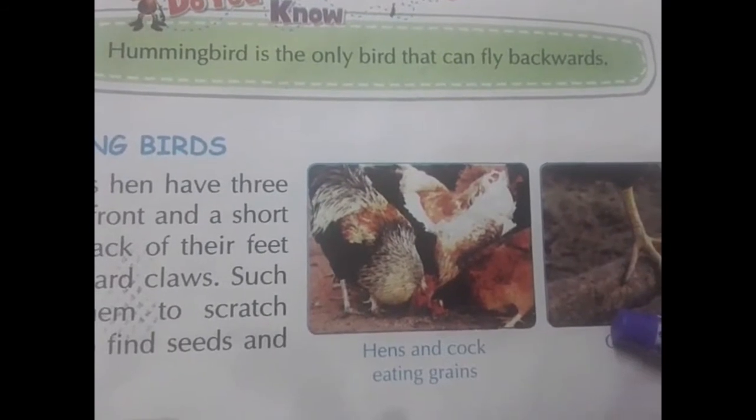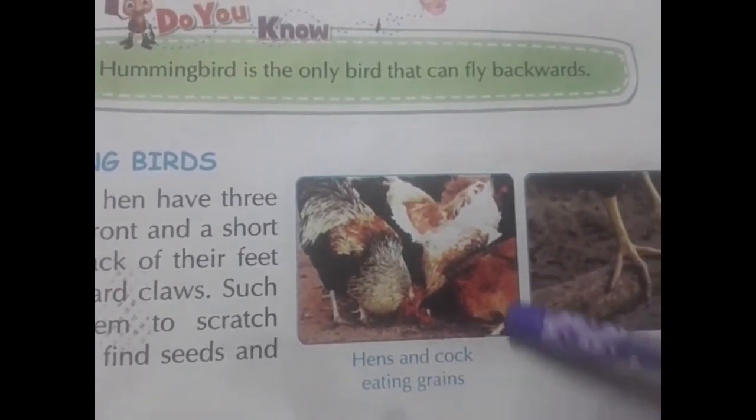Scratching birds — for example, hens and cocks eat grains.